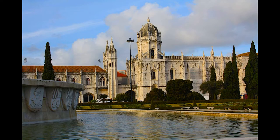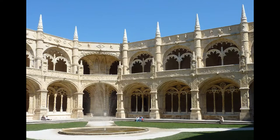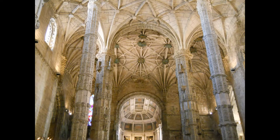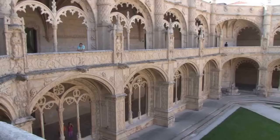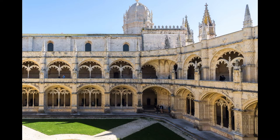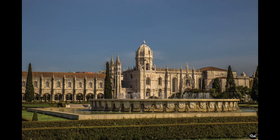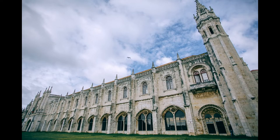The Jerónimos Monastery, also known as the Hieronymites Monastery, is a magnificent monument located in the Belém District of Lisbon, Portugal. Built between 1501 and 1601 during the reign of King Manuel I, it is considered one of the finest examples of Manueline architecture in the world. Designed by Portuguese architect Diogo de Boitaca, it features intricate carvings, arches, and vaulted ceilings inspired by Portugal's maritime history. The monastery's stunning cloister, considered one of the most beautiful in the world, features elaborately carved columns with maritime motifs, and houses the tomb of Vasco da Gama, the Portuguese explorer who discovered the sea route to India.